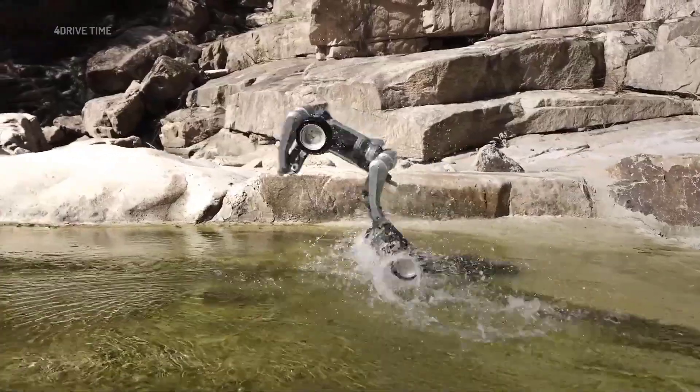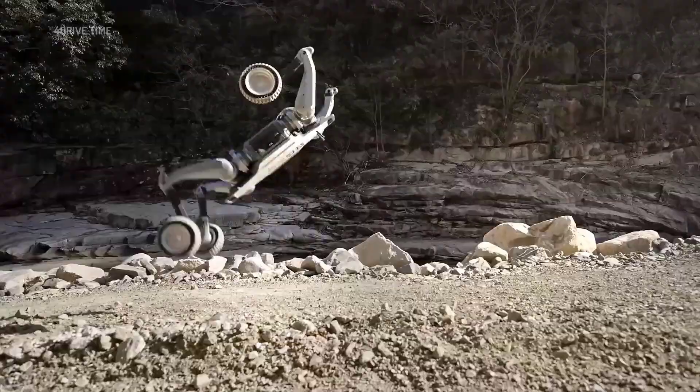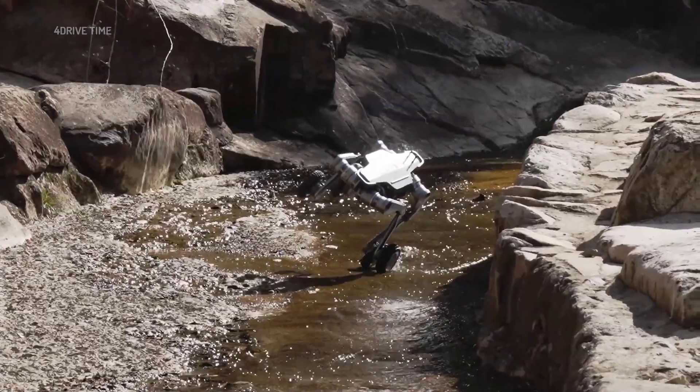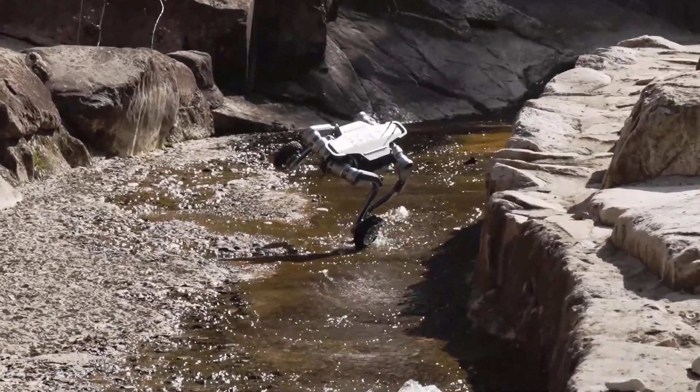Now it's your turn. What do you think of this wheel-legged robot? Share your thoughts in the comments. And if you enjoyed the video, don't forget to hit the like button and subscribe to the channel.